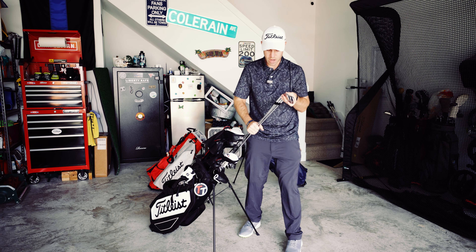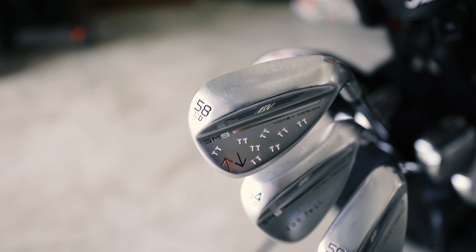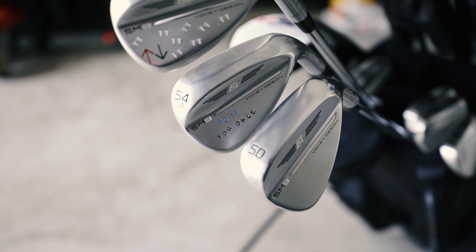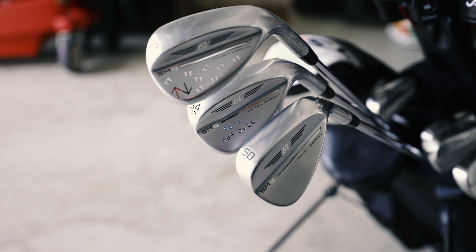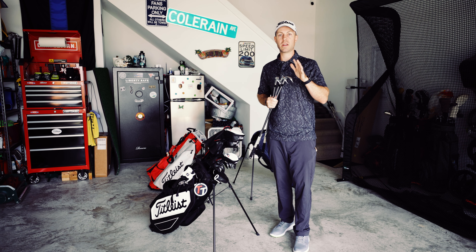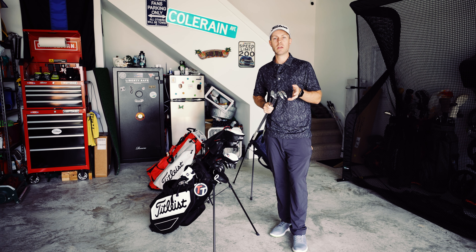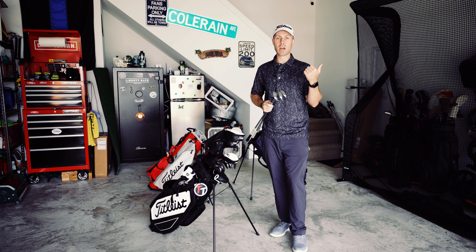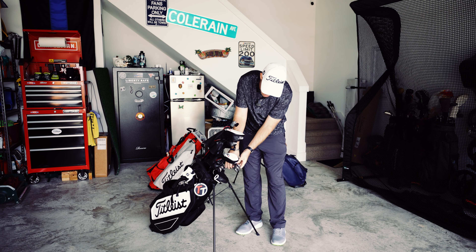From there we'll go to the wedges. I carry three Vokey wedges: a 58 degree in the D grind, a 54 degree in the D grind, and a 50 degree in the F grind. I've always played Vokey wedges — these are the SM9s, and I absolutely love them. Although I've come to find that based on my swing and the turf conditions where I play, I'm not sure I'm super satisfied with the D grind. I think the K grind is best suited for my swing, which is what I played in my SM8s, so whenever I get new wedges I'll probably go back to the K grind.